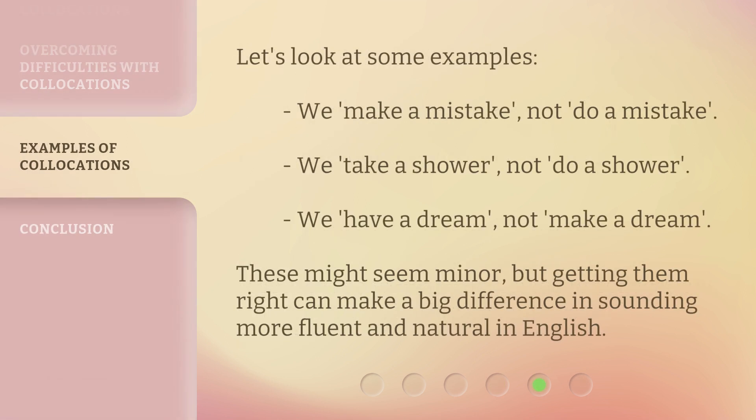Let's look at some examples. We make a mistake, not do a mistake. We take a shower, not do a shower. We have a dream, not make a dream. These might seem minor, but getting them right can make a big difference in sounding more fluent and natural in English.